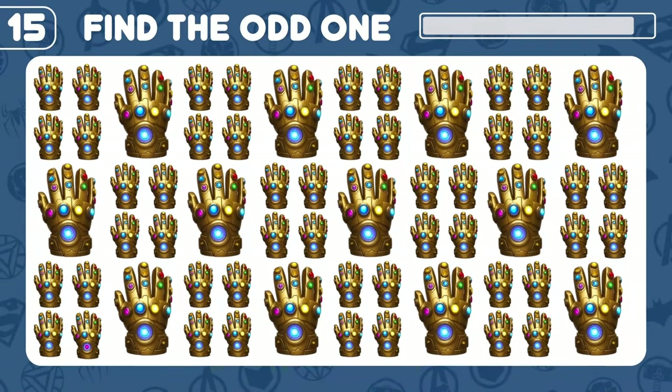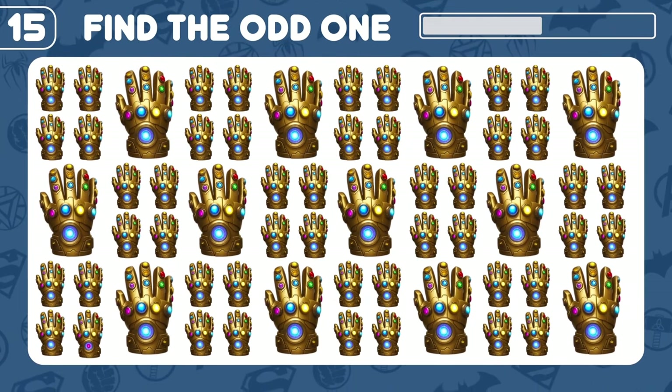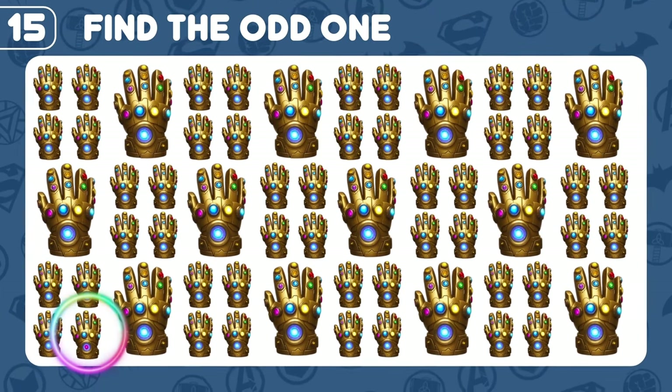There lies a fake third gauntlet — can you find that out? Yes, there you go!